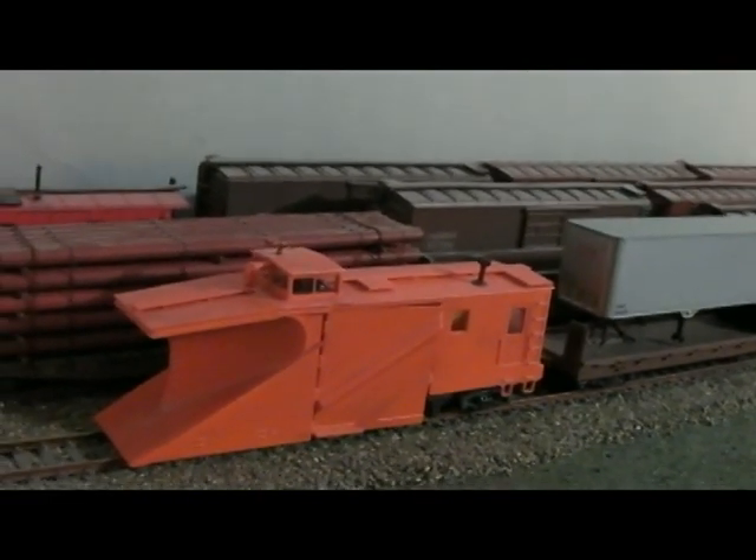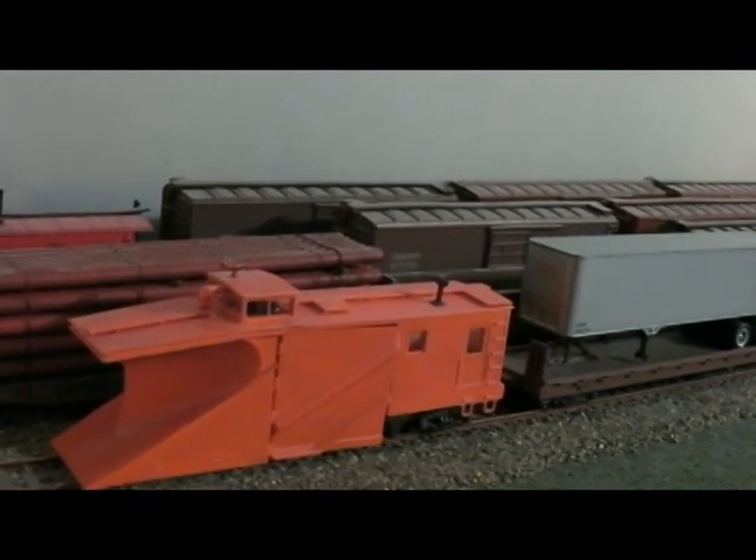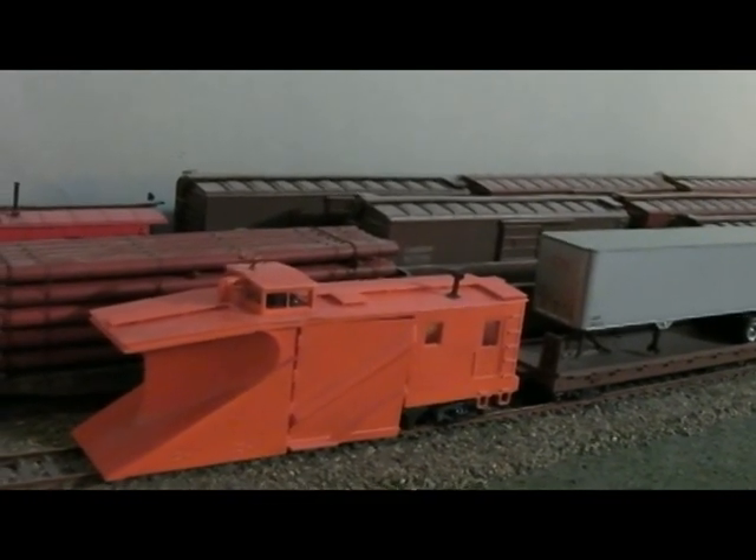It's been a while since I've done anything in my layout — pretty much since my teenage son was born.